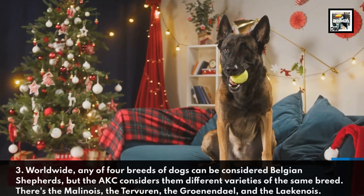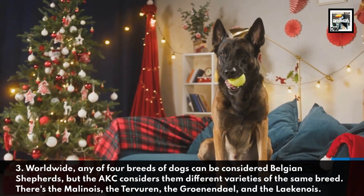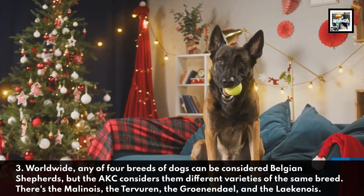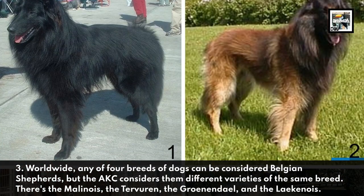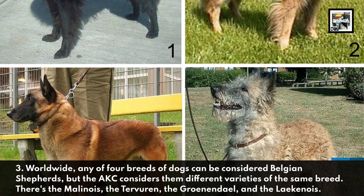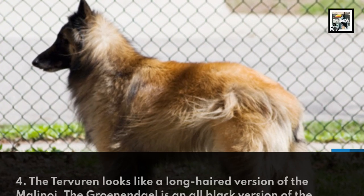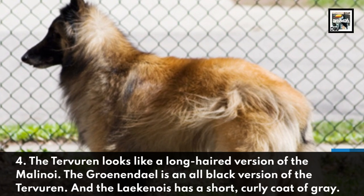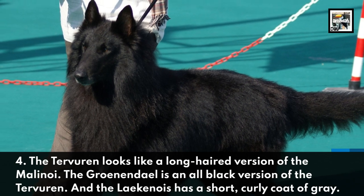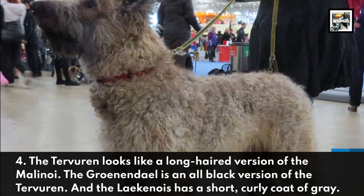Worldwide, any of four breeds of dogs can be considered Belgian Shepherds, but the American Kennel Club considers them different varieties of the same breed. There's the Malinois, the Tervuren, the Groenendael, and the Laekenois. The Tervuren looks like a long-haired version of the Malinois, and the Groenendael is an all-black version of the Tervuren.